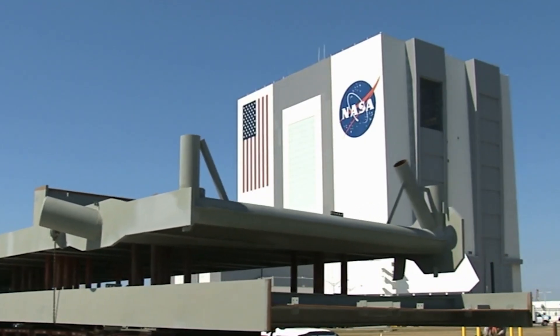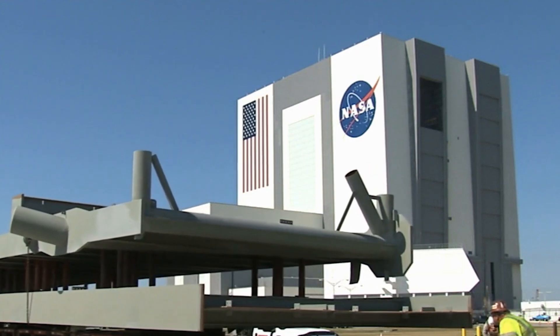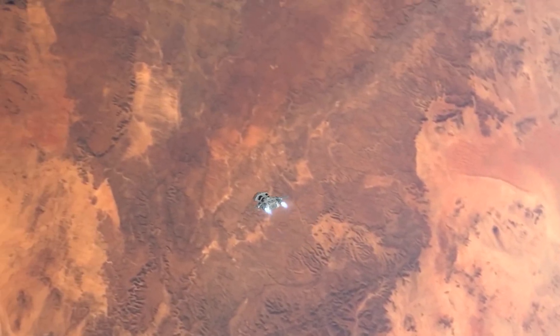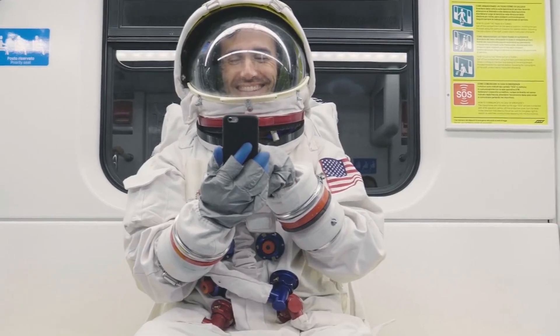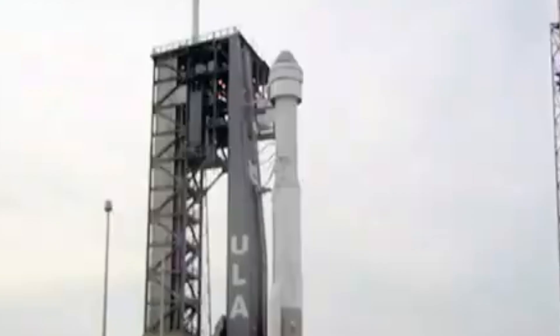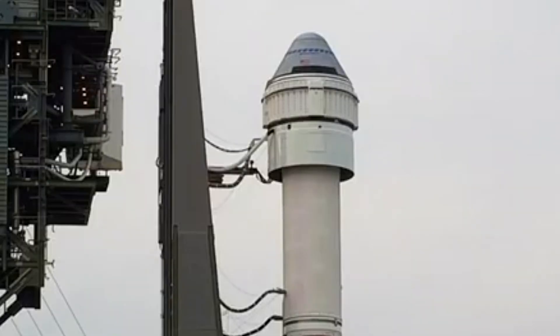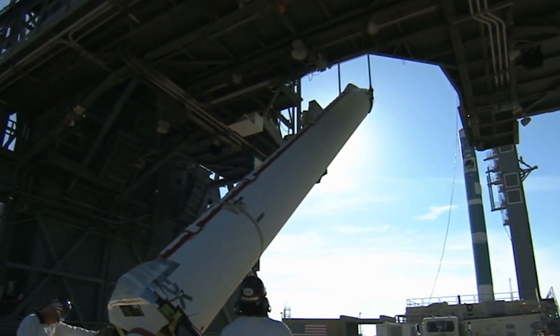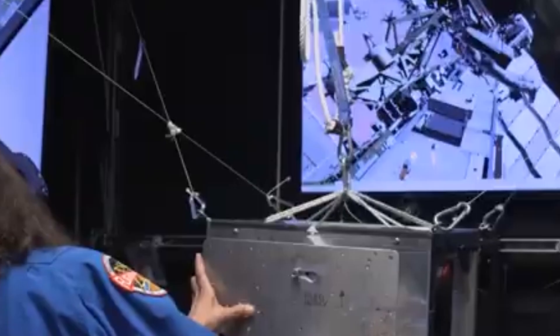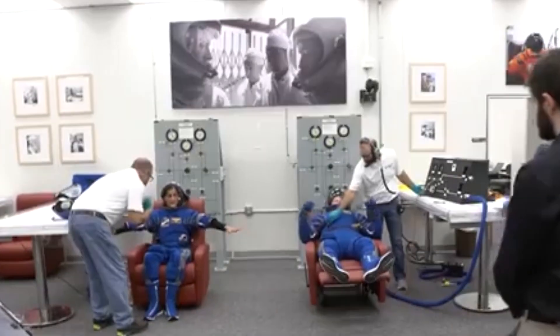The success of the Starliner program is crucial for NASA's broader goals of commercializing low-Earth orbit transportation. As the Space Agency looks to expand its presence in space, reliable and efficient transportation services will be vital. Boeing has poured extensive resources into developing the Starliner, conducting rigorous testing including abort tests and uncrewed flights. The spacecraft is designed to carry up to seven astronauts and is equipped with advanced life support, navigation, and communication systems.